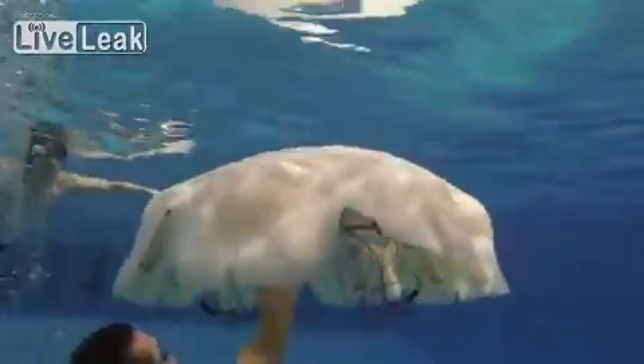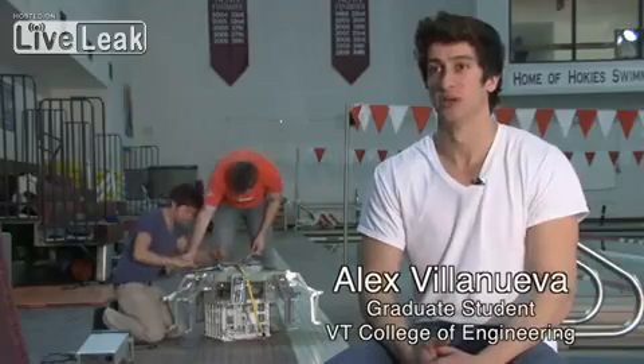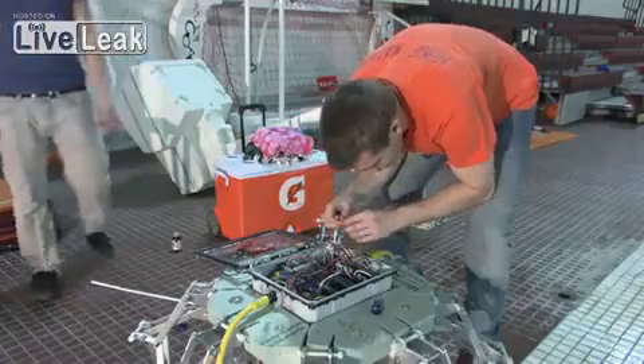The first step is to understand the fundamentals of propulsion mechanisms utilized by nature. We're dealing with a type of propulsion that's not commonly studied — it's not like a boat or a submarine, where we have flexible parts and a lot of parts moving. There are a lot of challenges.